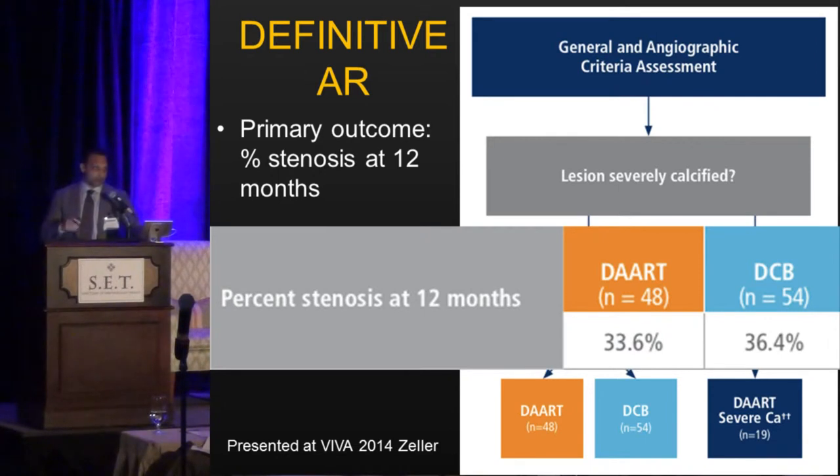In subset analyses — and the study was not powered for this — longer lesions and more calcified lesions tended to favor the DART therapy. But again, not powered for that purpose, so it's hard to make definitive conclusions.